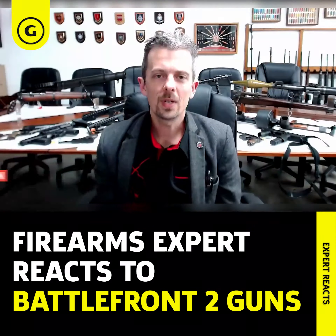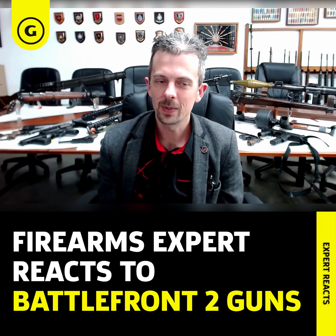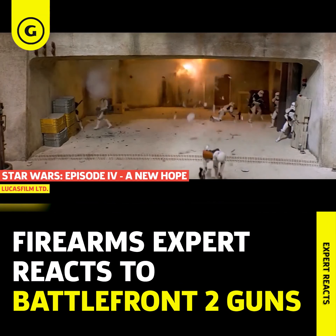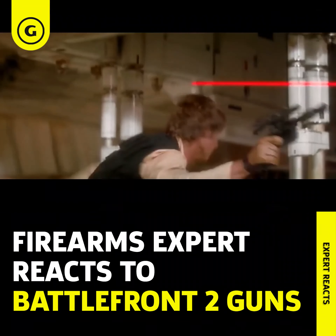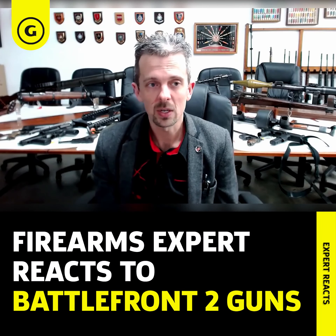Pause there. I would say the iconic DL-44, iconic for its use by Han Solo, which it clearly wasn't meant to be in any way unique to him in the original movies. Luke famously — well, not famously — but obviously carries one as well. It isn't unique to him in the Star Wars universe. It is unique to him in Battlefront II, I believe.